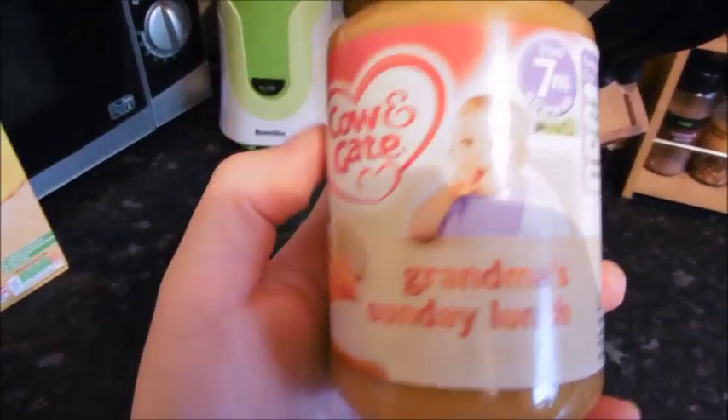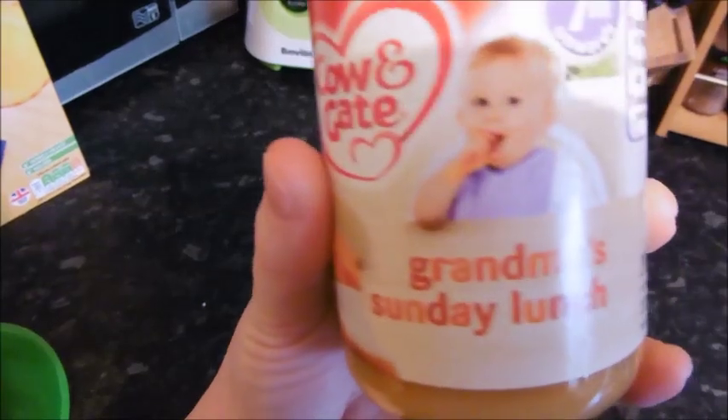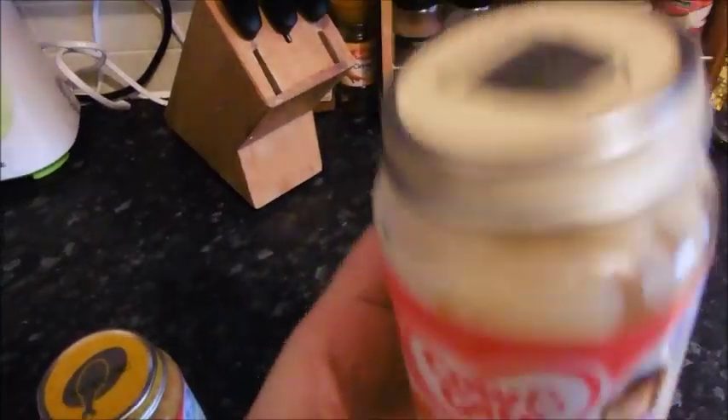For dinner on Friday Sonny's having this Cow and Gate Grandma's Sunday Lunch — he'll just have half a jar of that — and some of the apricot, apple and banana yogurt that we opened yesterday. He'll have a little bit of that as well.